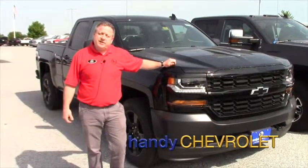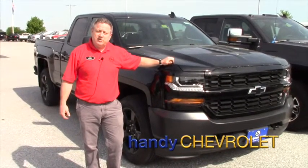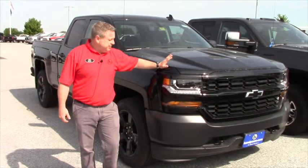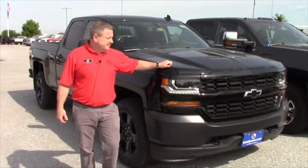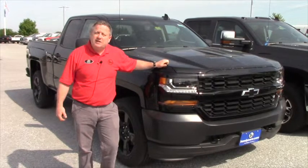Hi, Steve Honahan here at Handy Chevrolet in St. Albans, Vermont. Just wanted to show one of our latest arrivals. It's a 2016 Chevrolet Silverado work truck and it is a blackout edition. We'll take a quick walk around and hit some options and features.